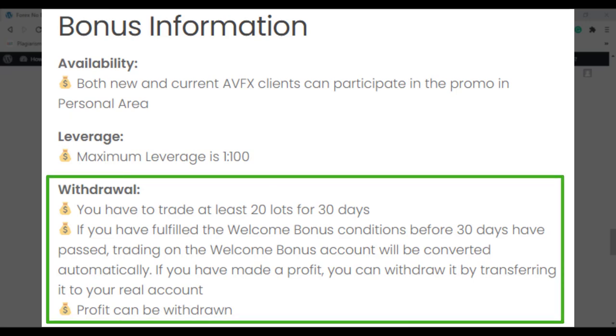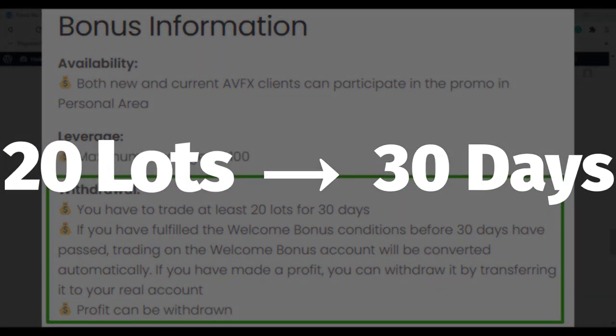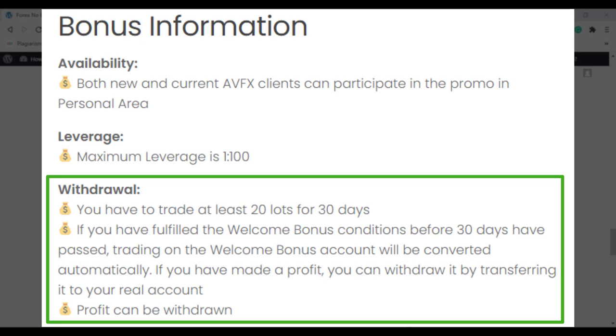Let's check the withdrawal conditions. You have to trade at least 20 lots within 30 days. If you fulfill the welcome bonus conditions before 30 days, you can withdraw your profit by transferring it to your real account, and the profit can be withdrawn.